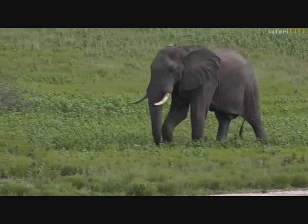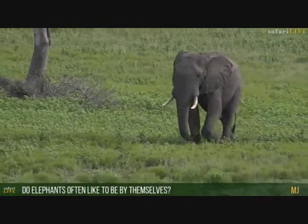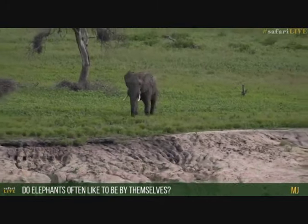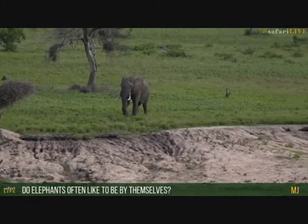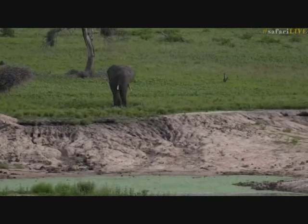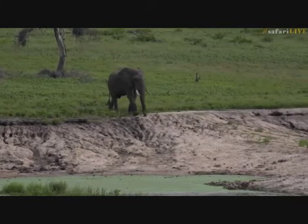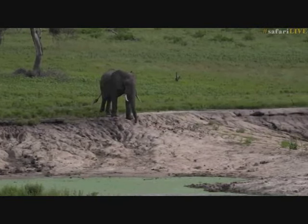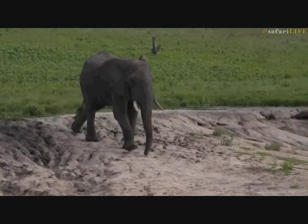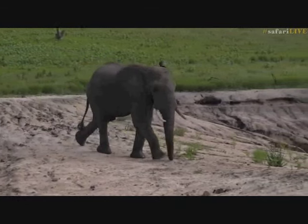Elephants don't necessarily like to be by themselves unless they are big males. The big males like this beautiful male over here do move around a lot by themselves. The rest - the herds, the females with all the youngsters - are always in herds together. They will always be in groups. It's highly unlikely and unusual to find a female by herself. It can happen, but it's not uncommon to find a big male like this moving around by himself.